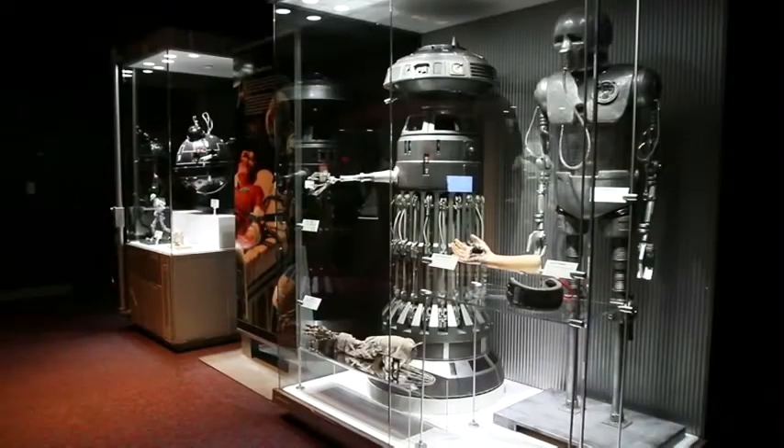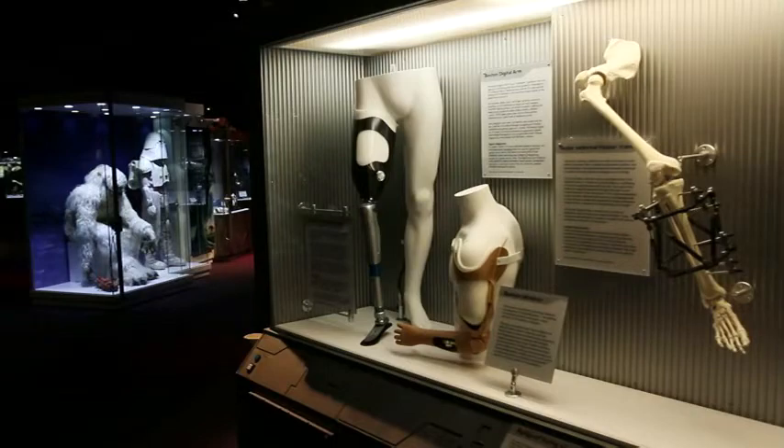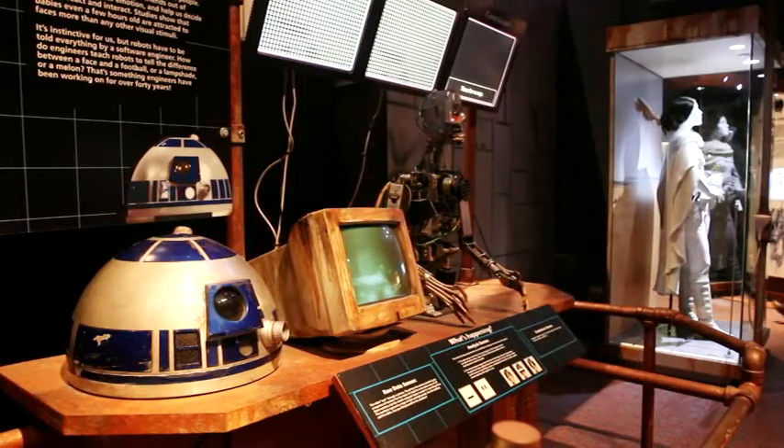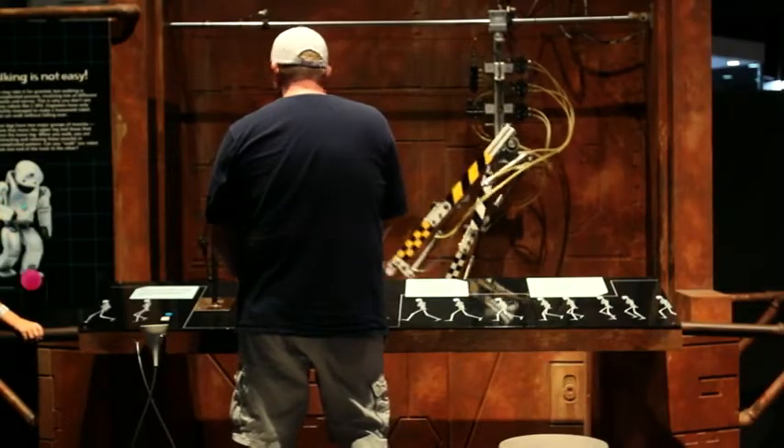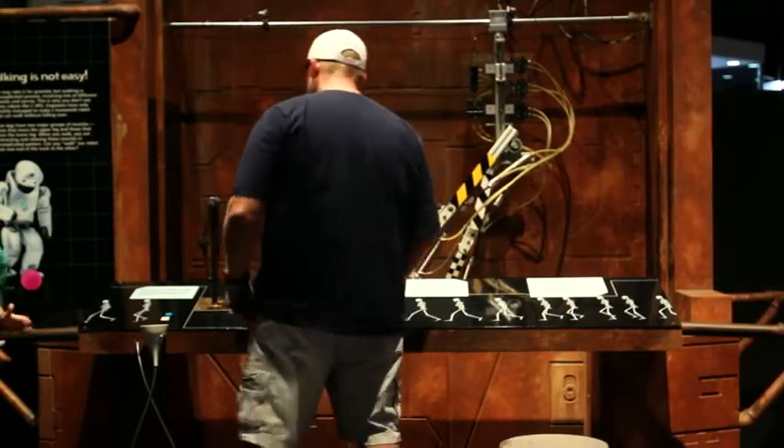You see the medical droids that worked on Luke in Empire Strikes Back, and right next to that is a display on medical implants. Then there's a display of R2-D2 and C-3PO, and right next to that are real world robots. So we're taking our inspiration from Star Wars and channeling that into a real respect and appreciation for real world science.